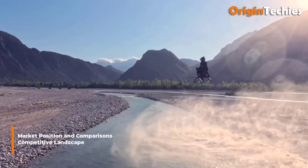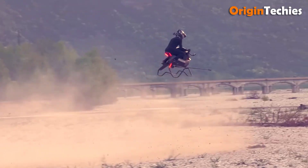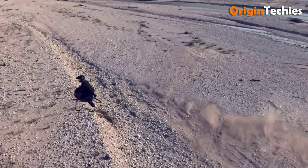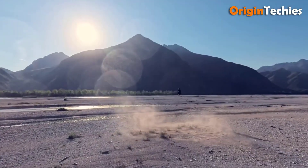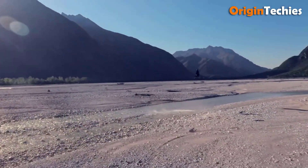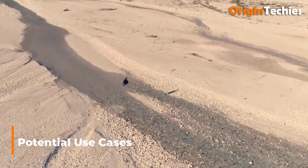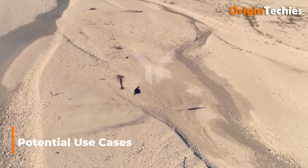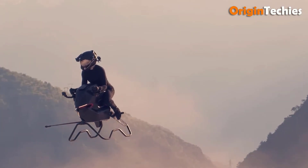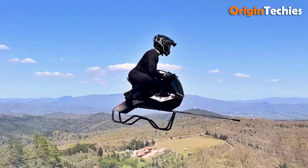Market position and comparisons. The air bike enters a burgeoning market alongside electric flying motorcycles such as the HoverSurf S3X and X-Turismo. Its distinguishing features — absence of exposed rotors, open-air riding posture, and jet-driven propulsion — contrast with the rotorcraft reliance seen in competitor designs. Compared to the Jetson 1, the air bike swaps closed seating for a more visceral rider experience, at the cost of shorter flight time and increased pilot skill requirements. Potential use cases extend beyond recreational flights to search and rescue, environmental monitoring, and rapid response inspection of remote infrastructure, with compact footprint suggesting potential for vertiport operations in urban air mobility networks.